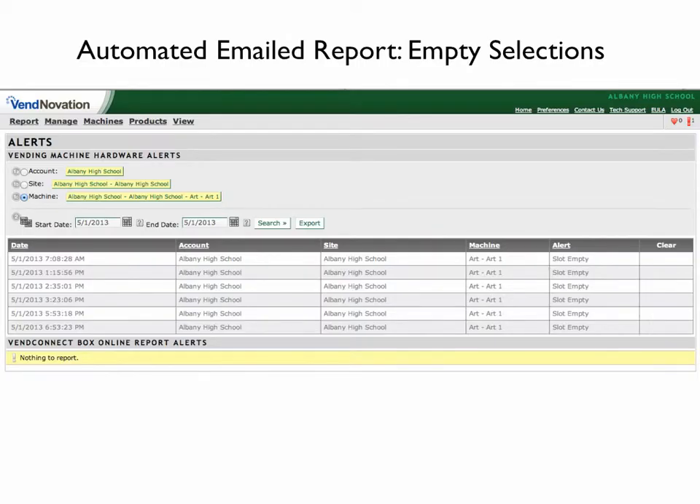This next report is an example of the alert notifications that are available by email notification for empty columns that need restocking.